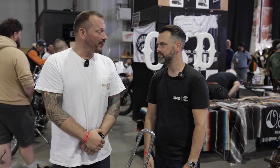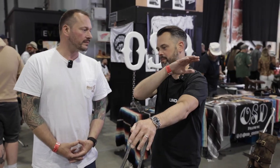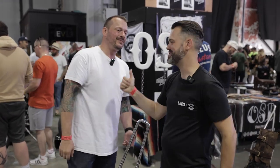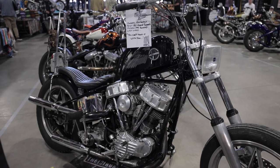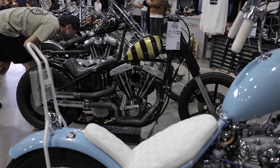It's everything I want a chopper to be — tough, hard as nails, rideable, usable. Beautiful bike. Thank you so much for telling us about it. I love this show because it feels inclusive. There are some amazing bikes here, but if you rock up on something modest you're not made to feel excluded. It's all about choppers and custom stuff, and it's on your doorstep. Gotta love Margate.